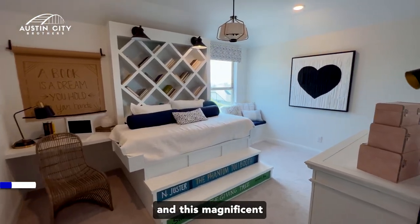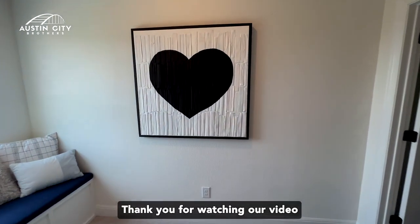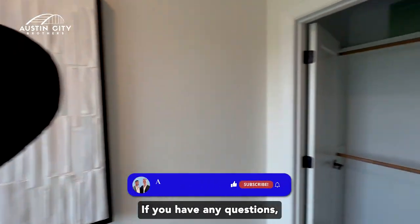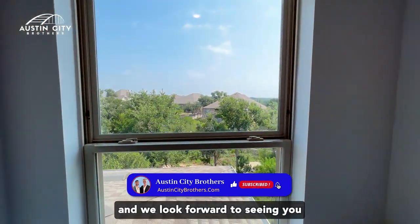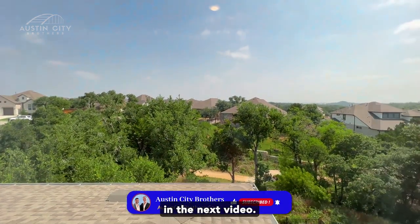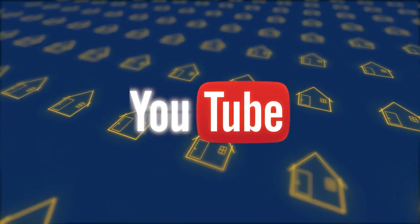And this magnificent Brightland Stanford floor plan. Thank you for watching our video and touring this home with us. If you have any questions, reach out to the Austin City Brothers — we look forward to seeing you in the next video. Thank you for watching, please join us.